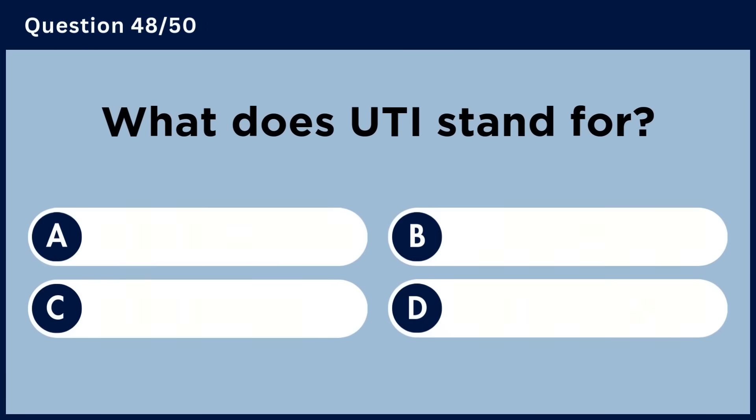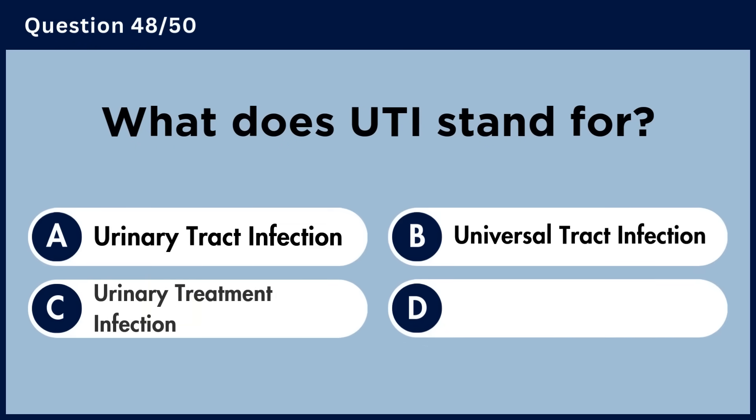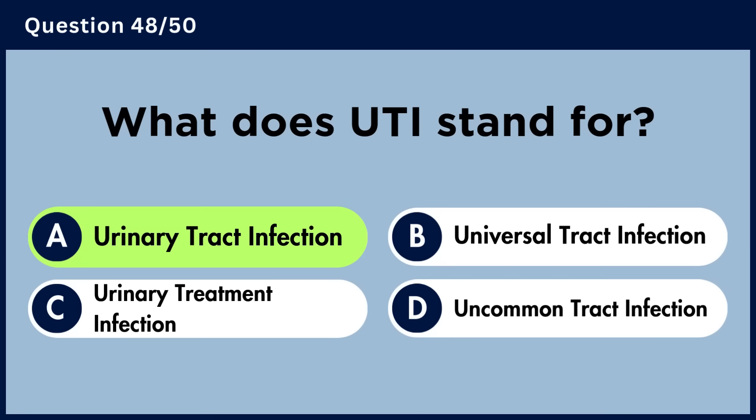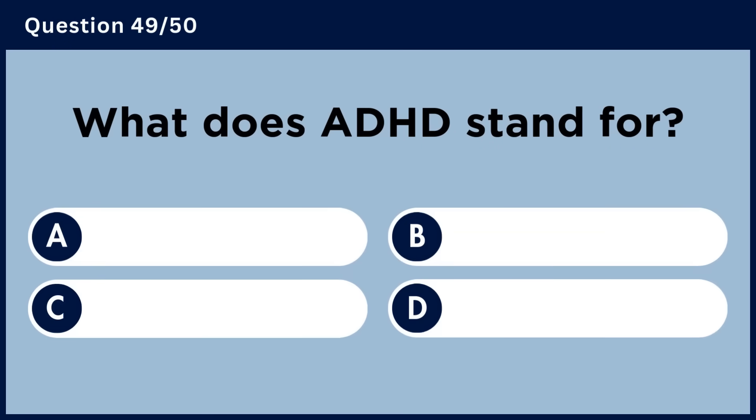What does UTI stand for? Answer A. Urinary Tract Infection.